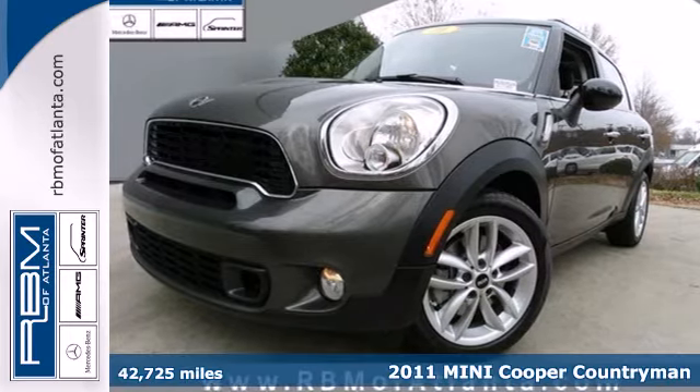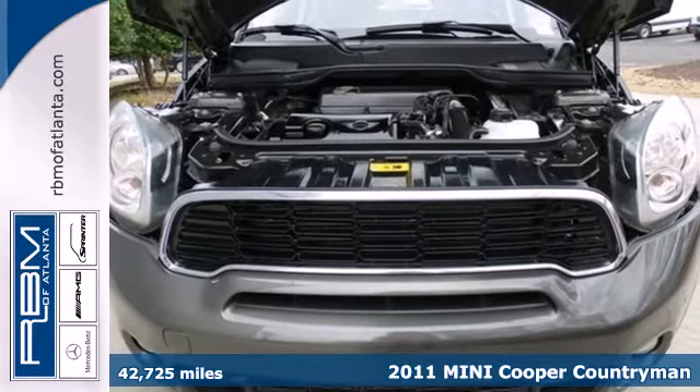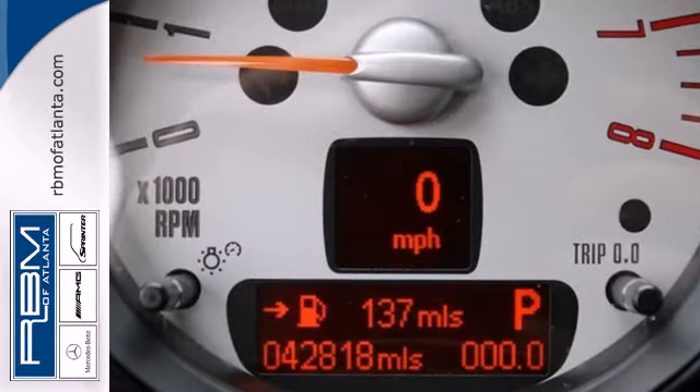It's a 2011 Mini Cooper Countryman. Steering wheel audio and cruise controls, air conditioning, a split folding rear seatback, tire pressure monitor, and tilt and telescopic steering wheel all come standard.